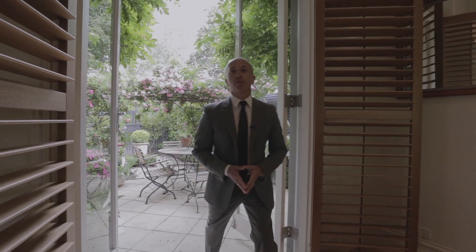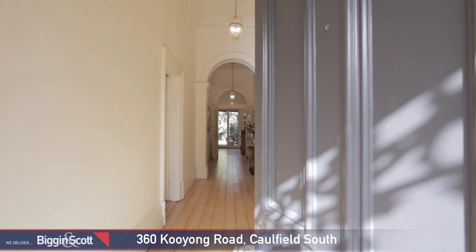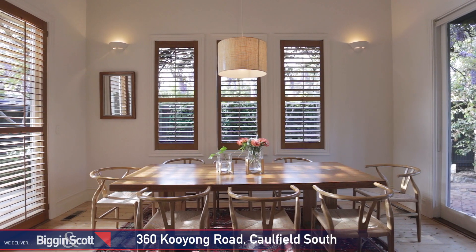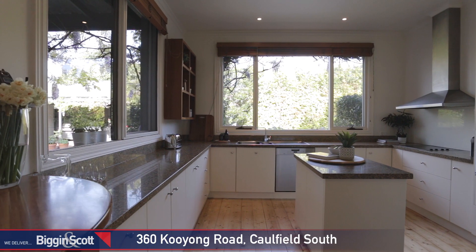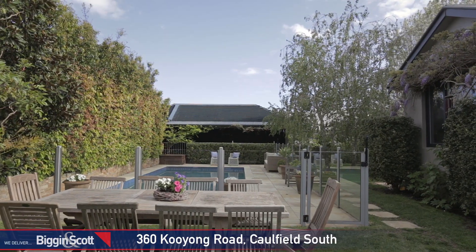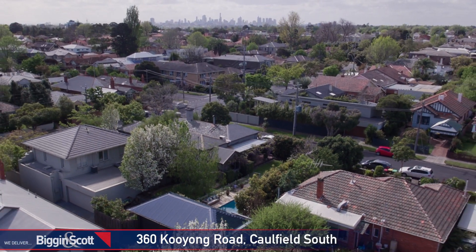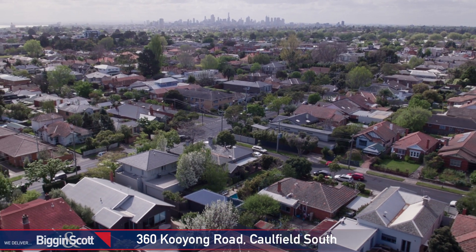Today we're filming at 360 Keong Road, Caulfield South. The campaign has been building steady momentum over the last couple of weeks and we're very excited to be taking the property to auction. With its unique characteristics, excellent space and this enormous allotment of 850 square metres, the home has appealed to many young families wanting a character-filled home in a top location. Beautifully presented with stunning period detail throughout and only moments from every possible amenity, the property is sure to attract a lot of interest come auction day.